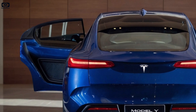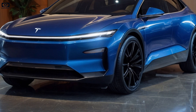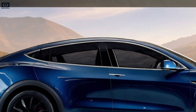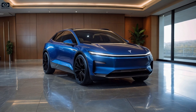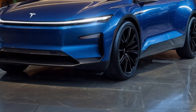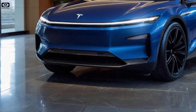The 2026 Tesla Model Y Juniper doesn't just keep Tesla competitive — it redefines what an electric SUV can offer. With its updated design, improved comfort, and better performance, it's clear Tesla isn't resting on its laurels. But will it be enough to fend off growing competition? If you're excited to see how Tesla continues to innovate, make sure you subscribe and stick around for our next video.